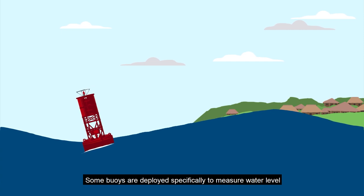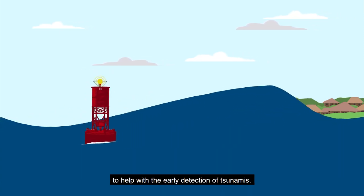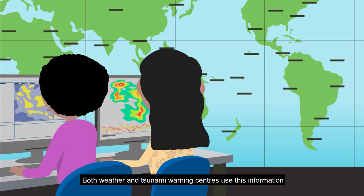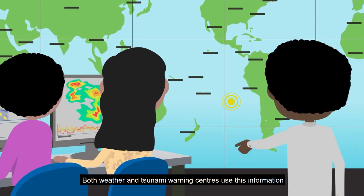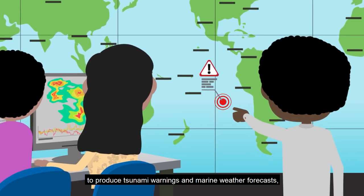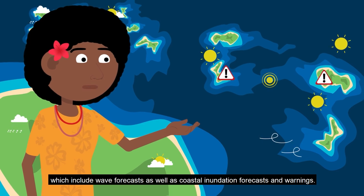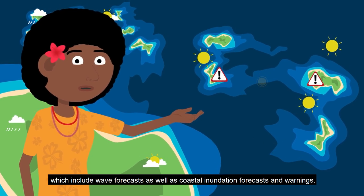Some buoys are deployed specifically to measure water level to help with early detection of tsunamis. Both weather and tsunami warning centers use this information to produce tsunami warnings and marine weather forecasts, which include wave forecasts as well as coastal inundation forecasts and warnings.